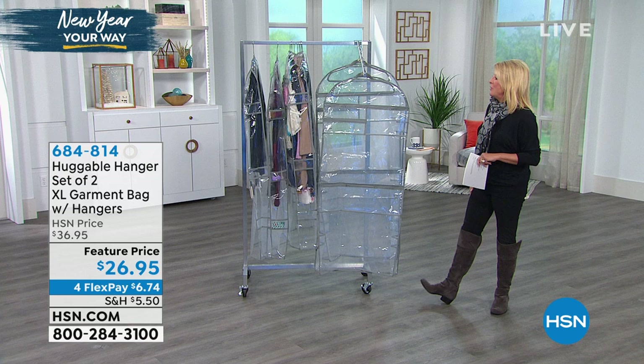First and foremost, we have a collection here at HSN called the Huggable Hanger Collection. It's one of the most successful ways to ever organize your home — we've sold millions and millions of items under the Huggable Hanger logo. Tonight we have brand new items we're launching, and I'm going to get Deb Byers out here because she's going to explain the new thing.